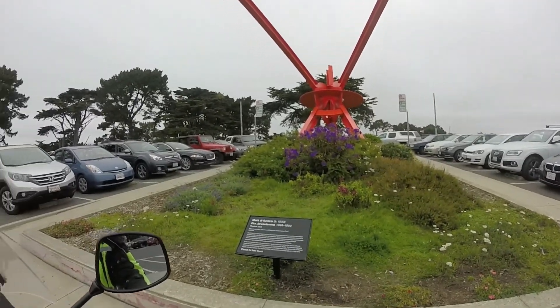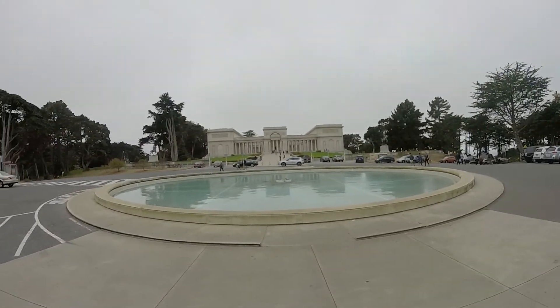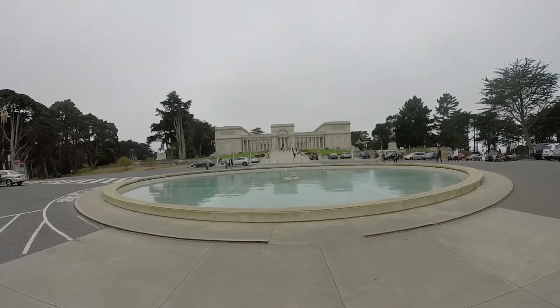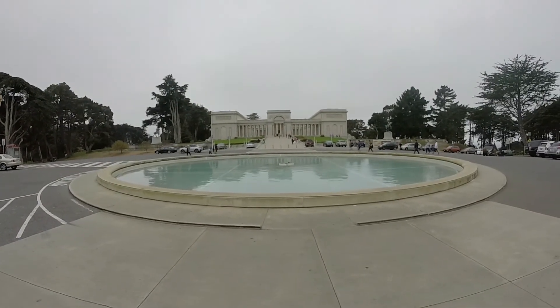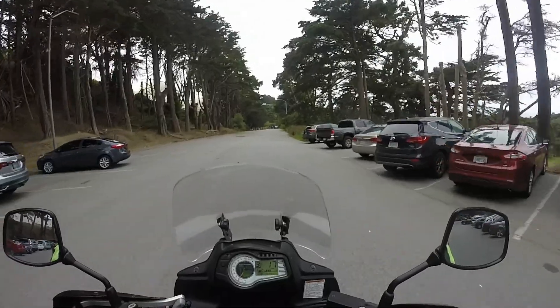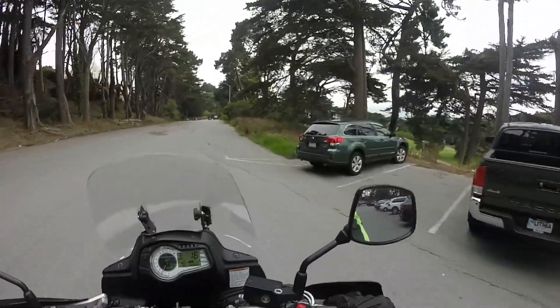Hey YouTubers, this is the Legion of Honor. Today I'm going to be showing you the Legion of Honor. We're going to be riding through Lincoln Park and I'm also going to be showing you Ocean Beach and the Cliff House. This is the Legion of Honor — it's part of the Fine Arts Museums in San Francisco.